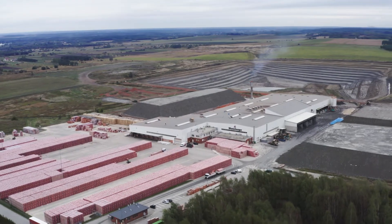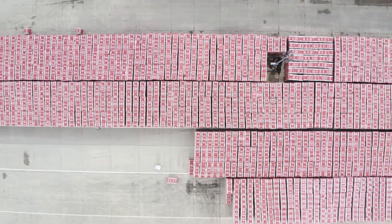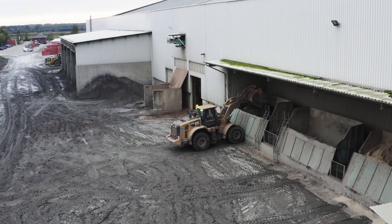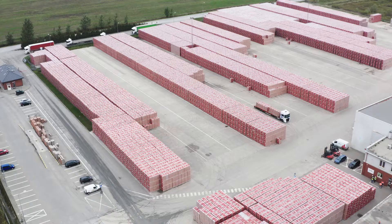With about 200 plants in 28 countries, the Wienerberger Group is the largest brick producer in the world. This factory in Olesnice in Poland produces about 1,000 tons of bricks each day.